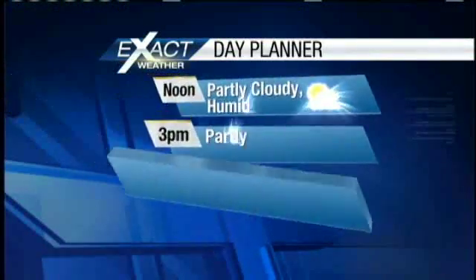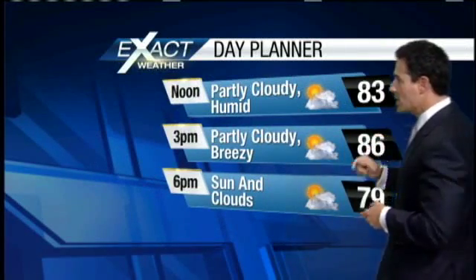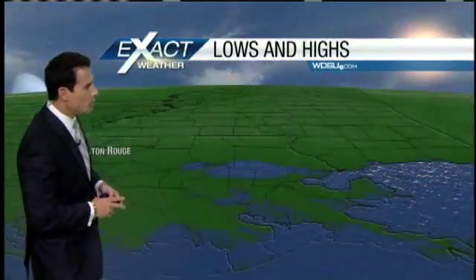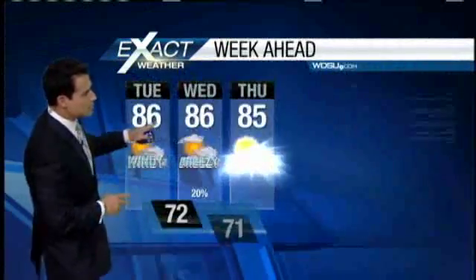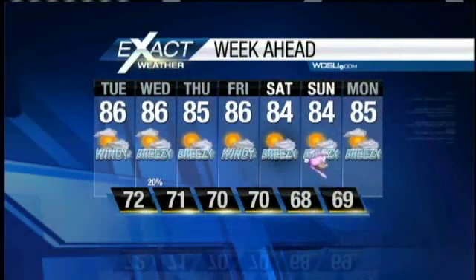Here are your high tides and low tides for the Rigolettes Grand Isle and the Southwest Pass. Check out your day-parts forecast — we are going to be partly cloudy, humid, with a bit of a breeze. Highs right around the mid-80s region-wide; we're going to be in the 80s — 84 in Houma. Overnight, upper 60s and lower 70s, feeling just a bit muggy. Here's your seven-day Exact Cast: temperatures will stay right in the mid-80s, with that 20 percent chance of rain, breezy and humid conditions right through Easter.